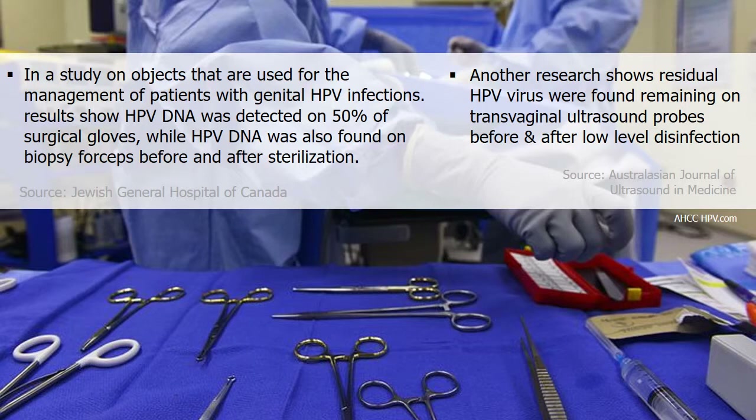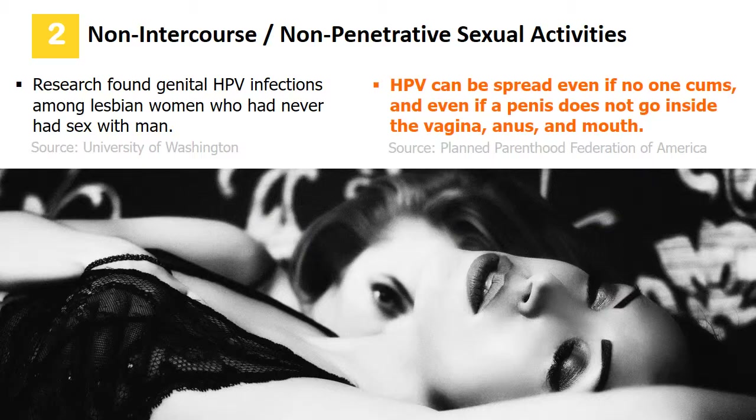With reusable medical instruments, it is alarming that healthcare providers cannot eliminate HPV cross-contamination. Research shows clinical disinfectants and sterilization cannot fully eliminate HPV, and this virus has the ability to survive in a dry room environment for several days.